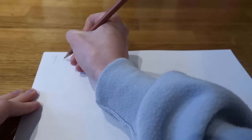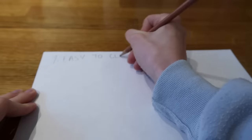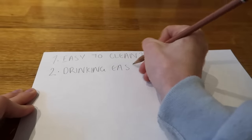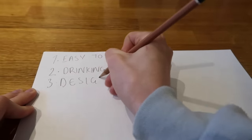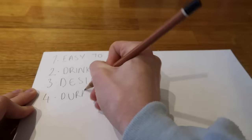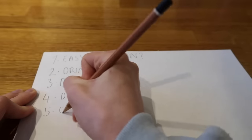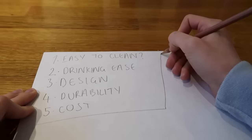Number one: is it easy to clean? Some spouts on bottles are very small, meaning it is not easy to clean. Number two: how easy is it to drink — what's the spout like? Number three: the design. Number four: durability — how well will it last? And the last one, probably the one people care about the most: cost.